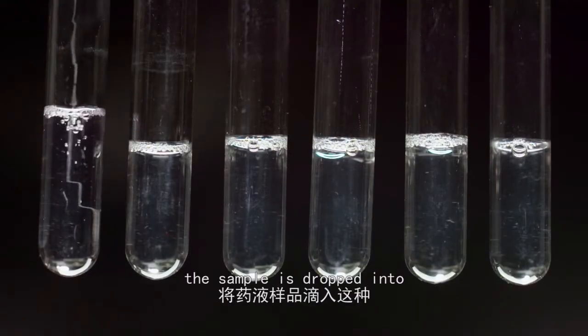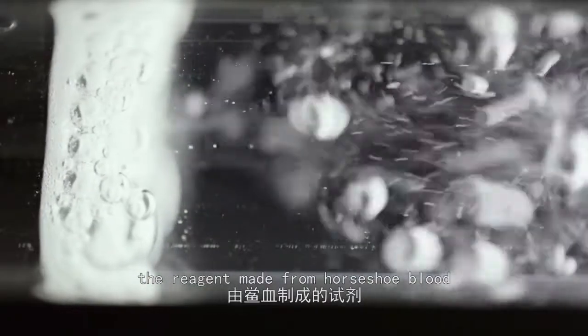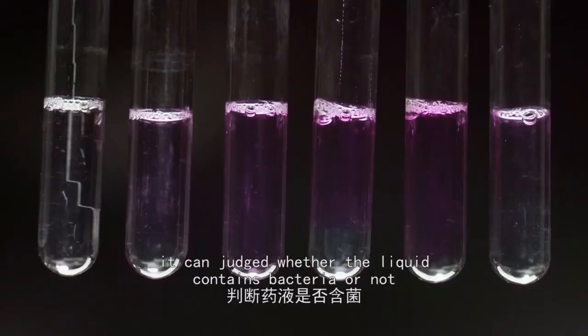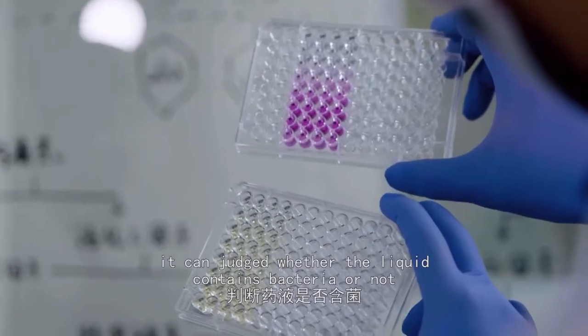Nowadays, the sample is dropped into the reagent made from horseshoe crab blood. Only within about 10 minutes, by morphological changes of horseshoe crab blood, it can be judged whether the liquid contains bacteria or not.